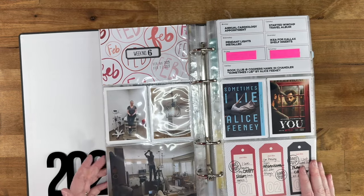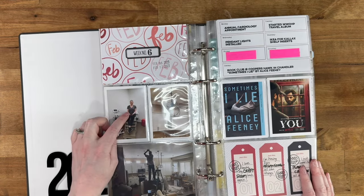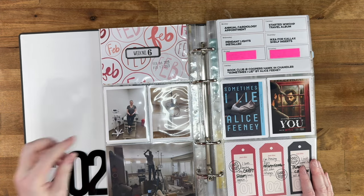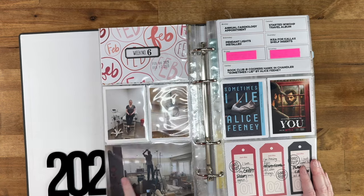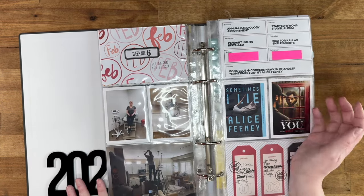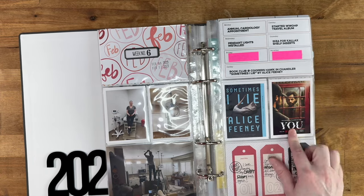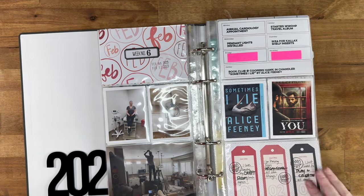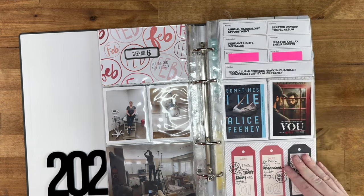Week six I had my annual cardiology appointment — I have to go every year for a checkup. We got pendant lights installed in the kitchen. I had book club and we were reading Sometimes I Lie. We were watching You, and then I started on my Harry Potter travel album.